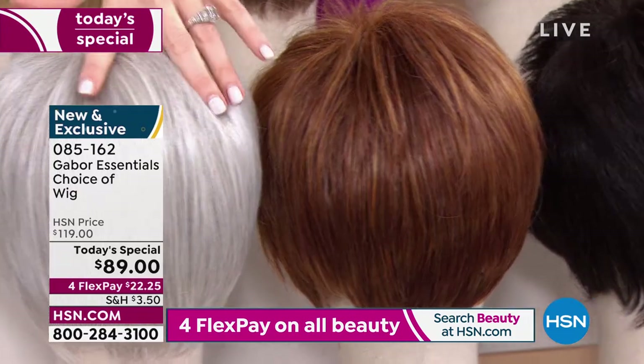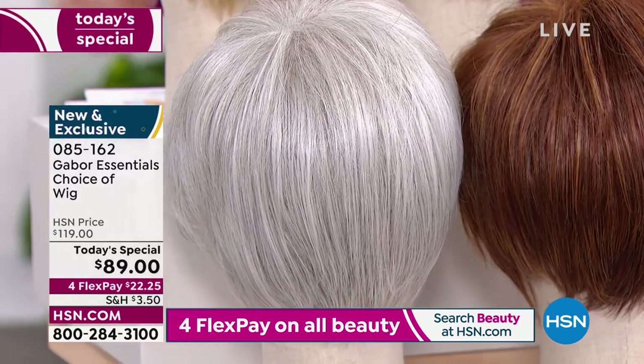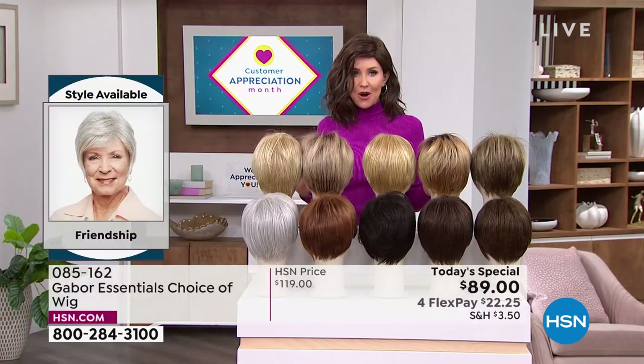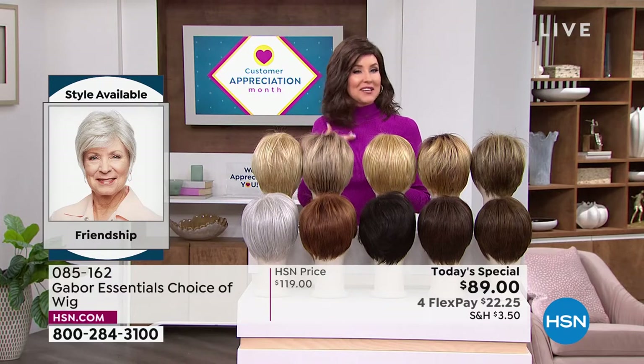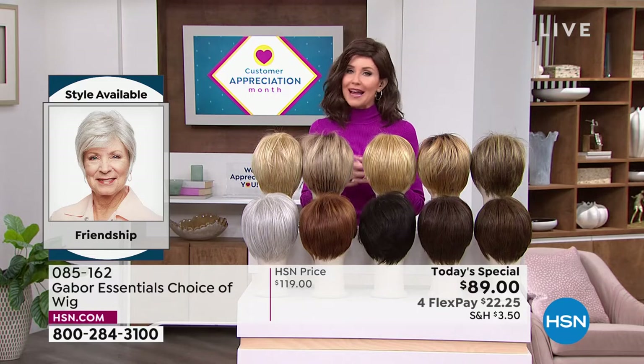We also have it in the light gray. We do have a few other color options in the Exhilaration that Inger was wearing. If you want the Fortify or the Exhilaration, you're going to want to get on the phone — that's why you watch at midnight, because it's exciting. You want a brand new hairstyle that's easy and doesn't cost a fortune.